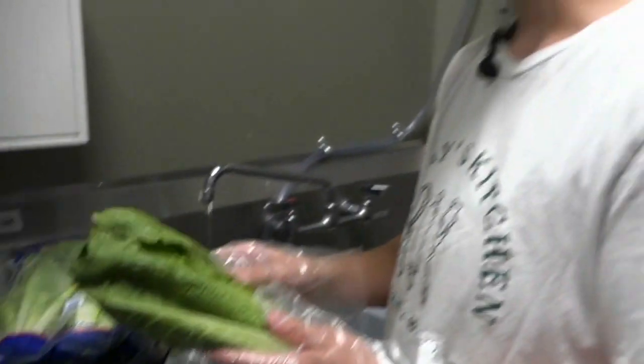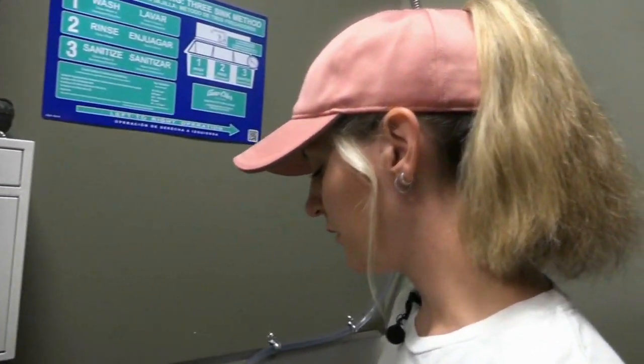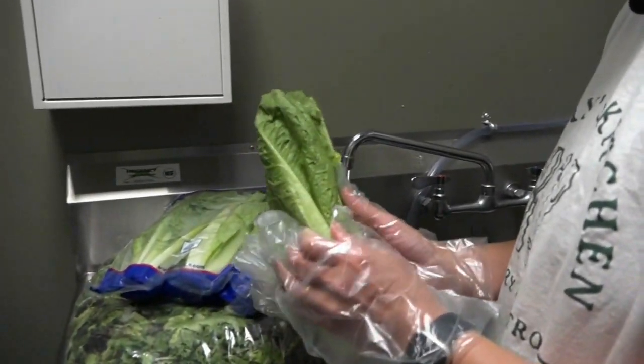This is not an excuse to avoid greens. Consumer Reports food experts say don't give up lettuce, just take a few extra precautions. We've got fresh romaine lettuce. We're going to take it all apart so that we get every ounce of it nice and clean.